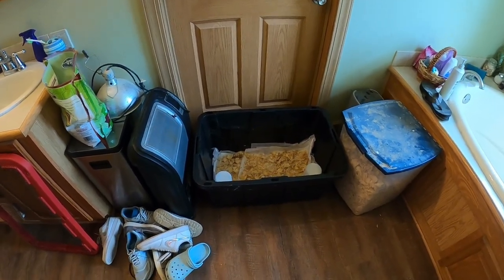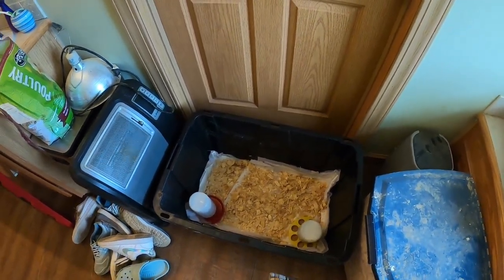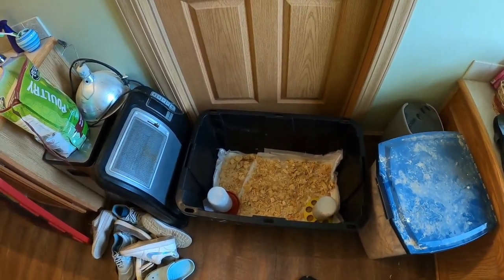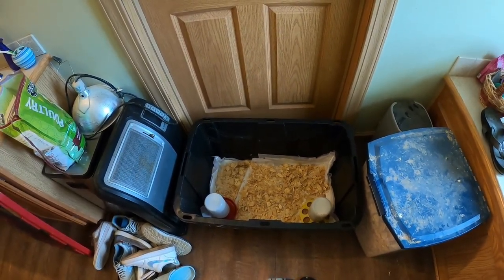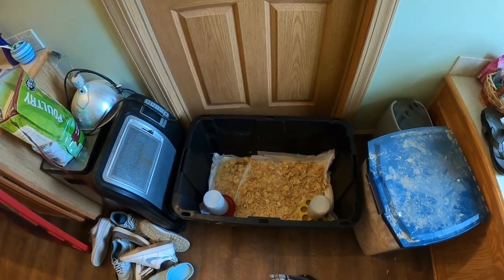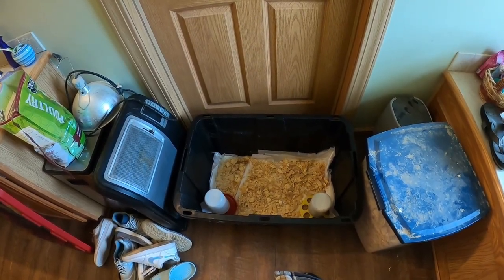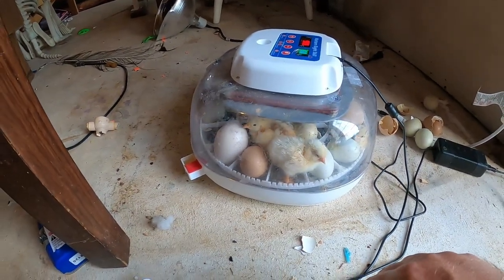So we're getting the brooder together — brooder, however you want to pronounce it — got it all set up. The first week or so we'll probably keep them inside in the bathroom, although it is warm enough now, so after about a week we're probably going to start moving them outside. But we've got this set up, so let's go downstairs where I've got the incubators set up and see what we've got.